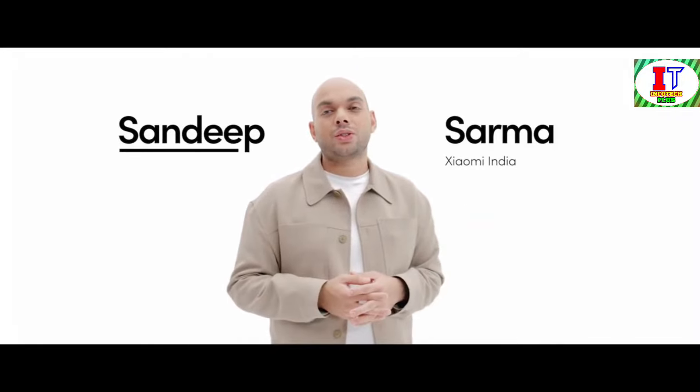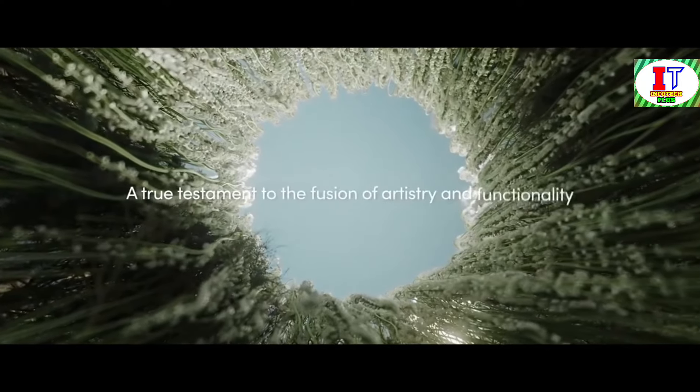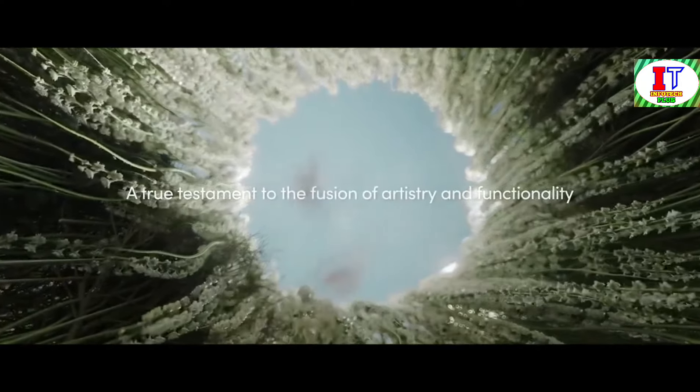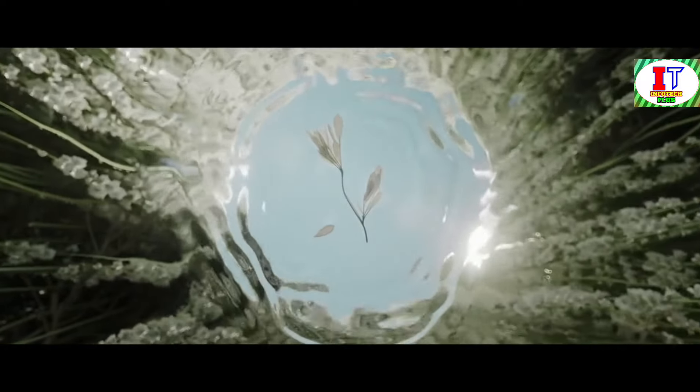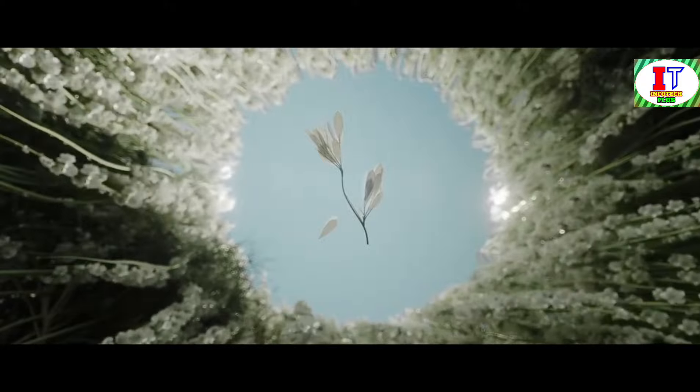Ladies and gentlemen, esteemed guests, and my fellow tech aficionados, I'm Sandeep, and today we are thrilled to share with you the groundbreaking advancements brought forth with Xiaomi HyperOS — a true testament to the fusion of artistry and functionality. With HyperOS, we have embarked on a journey to redefine the very essence of user interface design. Our goal is to captivate your senses and immerse you in a world where every interaction is a symphony of elegance and stability.